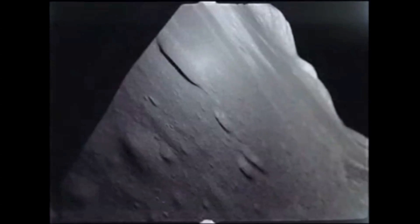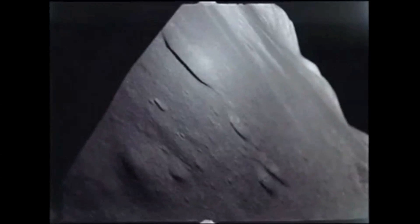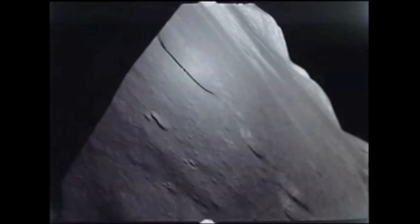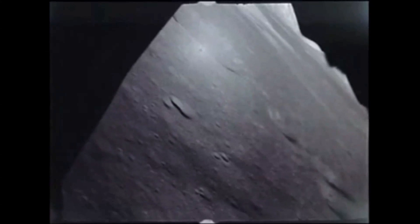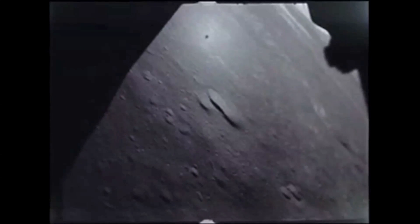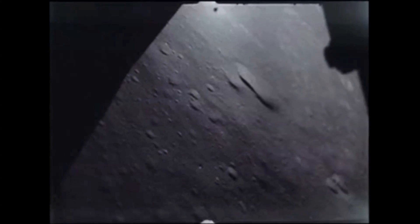2,500 feet. 52 degrees. H-dot is good. 2,000. H-dot is good. Fuel is good. 1,500 feet. 54 degrees, Gene. Approaching 1,000 feet. 57 degrees. OK, you're through 1,000. I'm taking radar altitude and things altitude degree. You're through 800 feet. H-dot is a little high. Yeah, I don't need the numbers anymore. OK, you're 31 feet per second. Going down through 500.